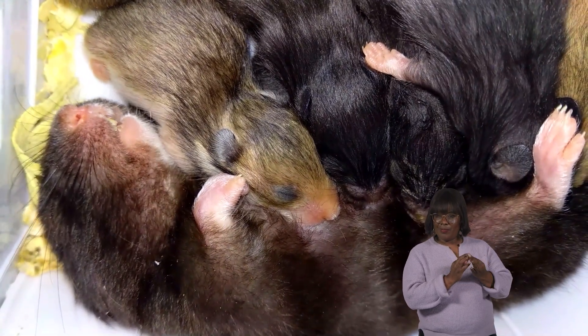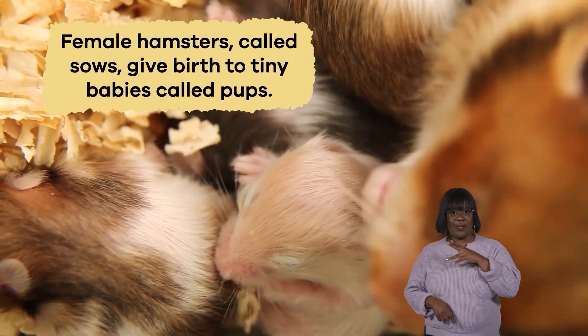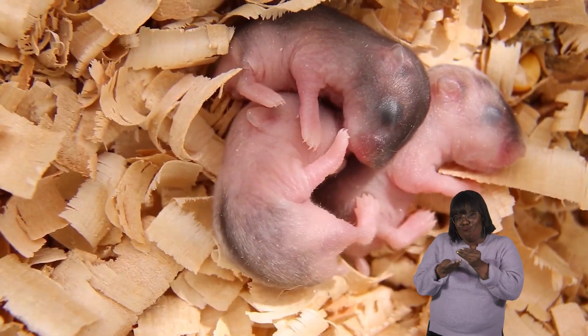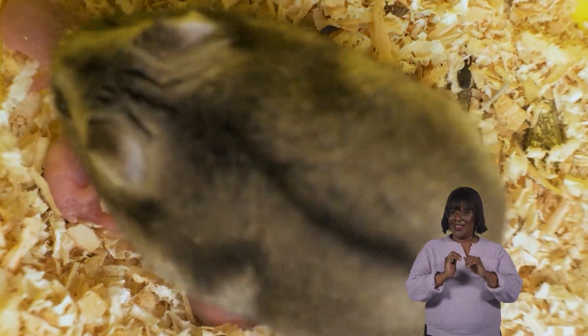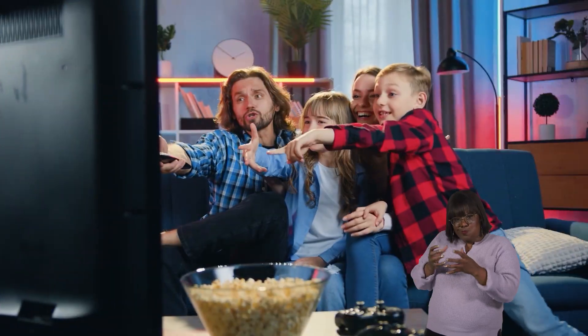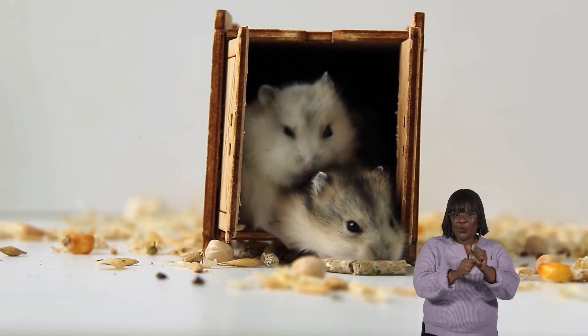When it comes to family, hamsters are great parents. Female hamsters, called sows, give birth to tiny babies called pups. They carefully nurse and protect the pups until the young hamsters are old enough to venture out independently. It's impressive how hamster moms care for their young, grooming them and keeping them warm in their burrows. Like humans, hamsters value family and work together to ensure everyone is safe and sound.